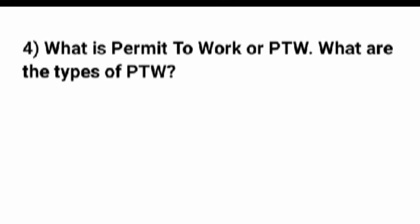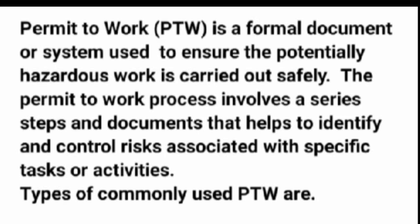Question 4: What is a permit to work, or PTW, and what are the types of PTW? A permit to work (PTW) is a formal written system used to ensure that potentially hazardous work is carried out safely. The permit to work process involves a series of steps and documents that help identify and control risks associated with specific tasks or activities. Types of commonly used PTW are cold work permits, hot work permits, confined space permits, electrical work permits, work at height permits, and more.